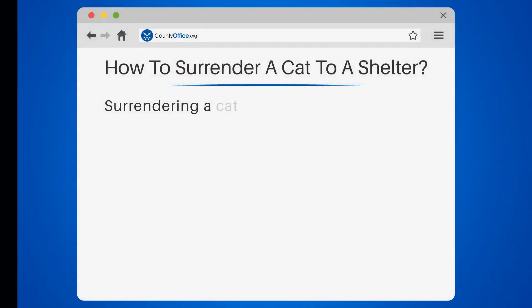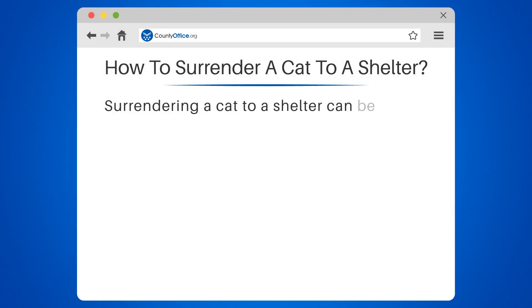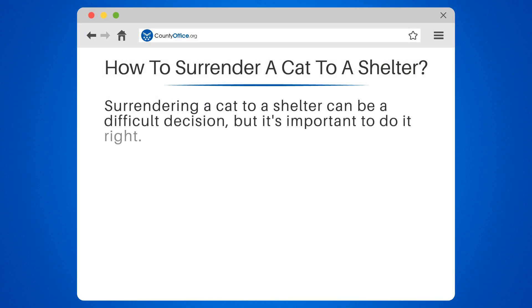How to Surrender a Cat to a Shelter. Surrendering a cat to a shelter can be a difficult decision, but it's important to do it right.